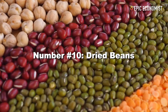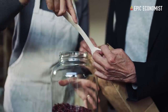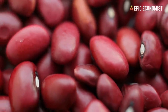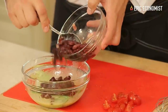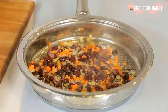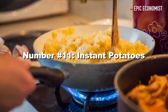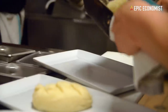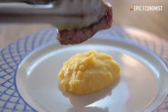Number ten: dried beans. They're high in calories — you can get over 100 calories with half a cup — and they're also high in protein, which is crucial if you're living on survival food. Dried beans can last for years if you store them properly, so any time you find a good deal, get as much as you can and keep them in sealed containers. Number eleven: instant potatoes. Having some comfort food in your stockpile is always a good idea. With instant potatoes, you can create many different dishes and get the carbohydrates your body needs, especially during an emergency.